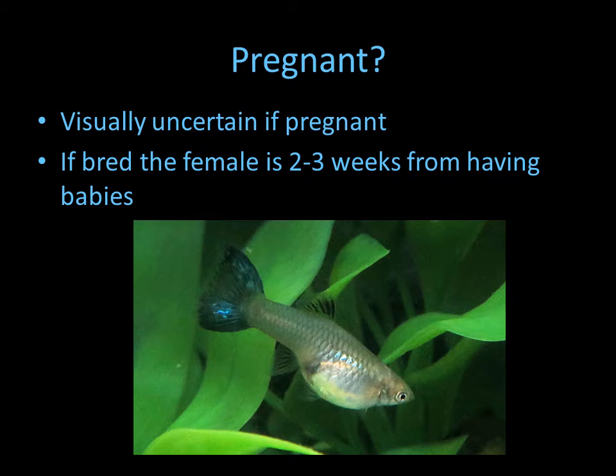Looking at this female, it's really hard to tell if she's pregnant or not. You can see some fullness here, and the gravid spot looks like there's some darkness — that may be caused by the embryos with eyes forming. But if she is pregnant and she stays this way, she's about two or three weeks away from having babies.